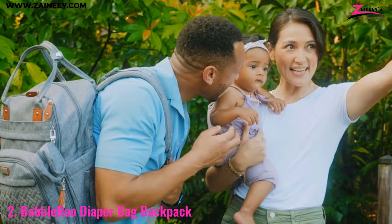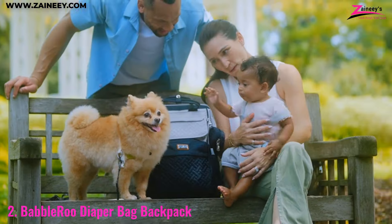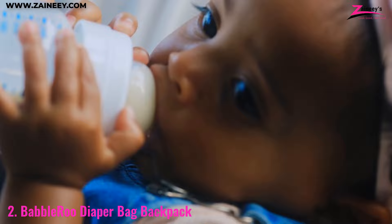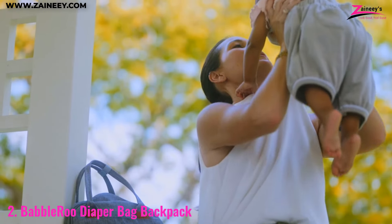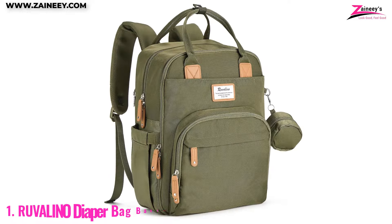The unisex design means both moms and dads can carry it with confidence, and the durable construction ensures it will last through all your parenting adventures. This diaper bag is a reliable and stylish option for any parent looking for functionality and comfort.